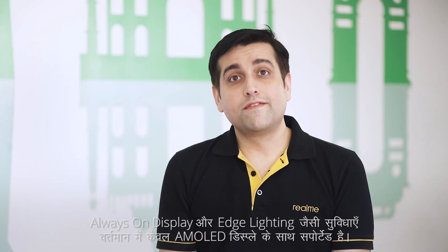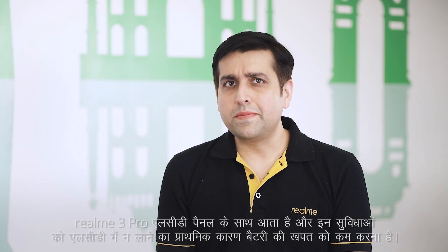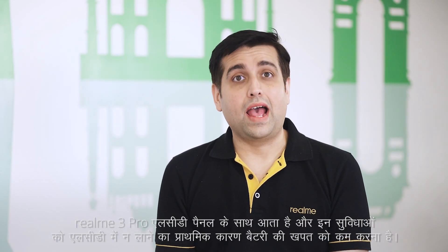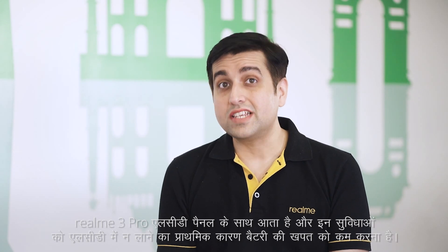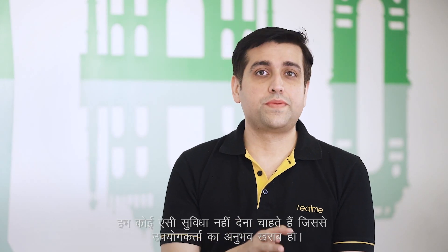Next question: why are always-on display and edge lighting not supported in Realme 3 Pro? Features like always-on display and edge lighting are currently supported for AMOLED displays only. Realme 3 Pro comes with an LCD panel and the primary reason to not bring this feature to LCD is the power consumption. We don't want to give an extra feature and make the user experience poor. Battery performance and safety is also an important aspect which we cannot ignore. Well, that's very good.